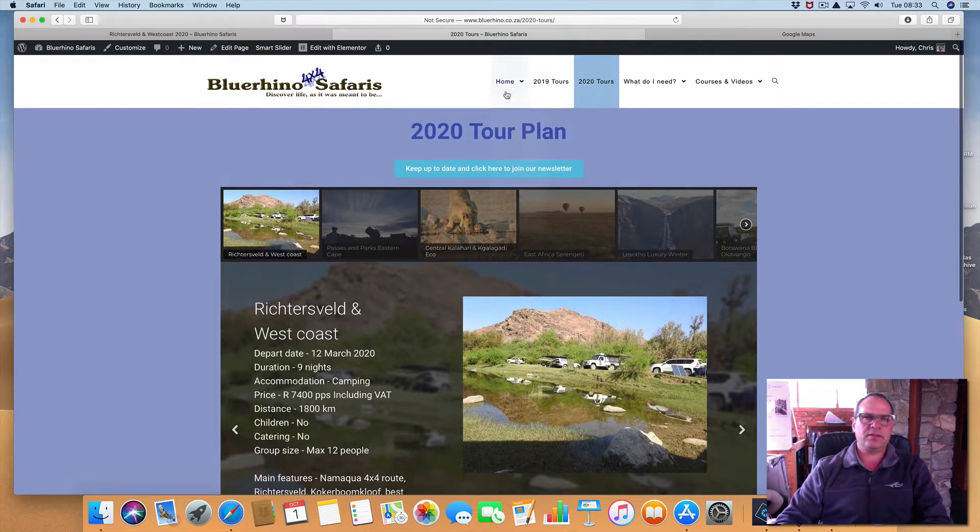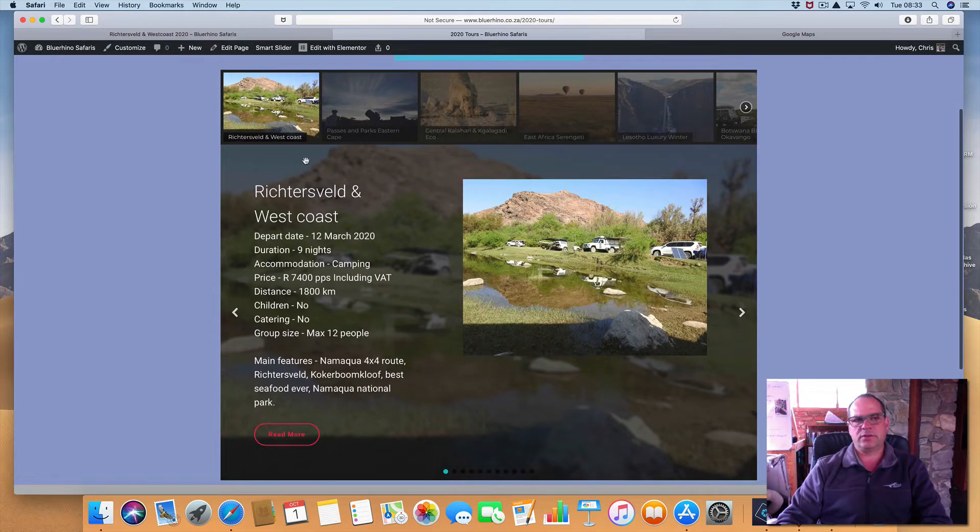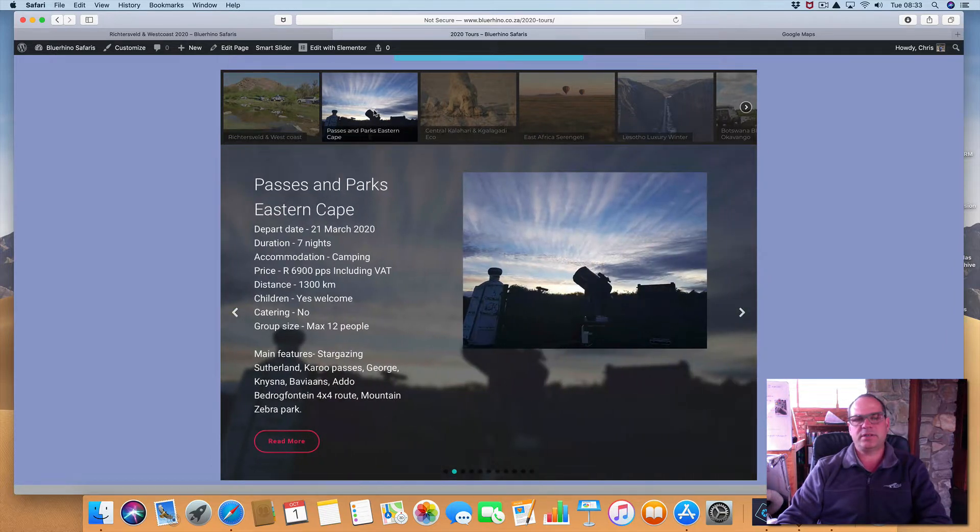It is on the website, so if you go on to the Blue Rhino website under 2020 tours, it's the first one in line. It's the first one for 2020 and I call it the Richtersveld and the West Coast. The one that follows immediately on that is Passes and Parks in the Eastern Cape, and the two tours are basically connected, so you can do both tours together and you'll get a bit of discount on one of the tours.